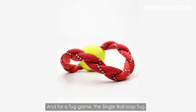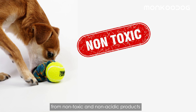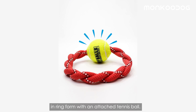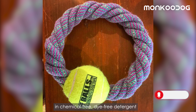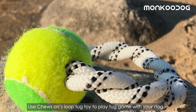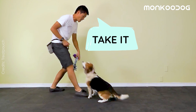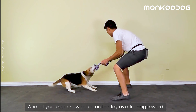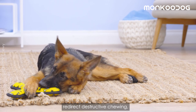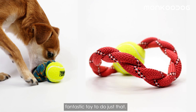For a tug game, this Single Ball Loop Tug by Chews on Belay is the best interactive toy. Chews on Belay makes the best durable tug toys from non-toxic and non-acidic products, featuring their repurposed and recycled climbing rope in ring form with an attached tennis ball. Their toys are carefully washed and sanitized in chemical-free, dye-free detergent to make them completely safe for your dog. Use Chews on Belay's Loop Tug Toy to play a tug game to teach basic obedience commands and let your dog chew or tug on the toy as a training reward. Playing tug will strengthen your bond with your dog, reinforce obedience basics, redirect destructive chewing, and help increase your dog's impulse control.